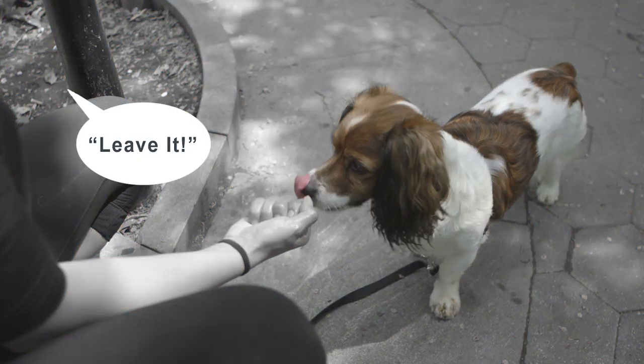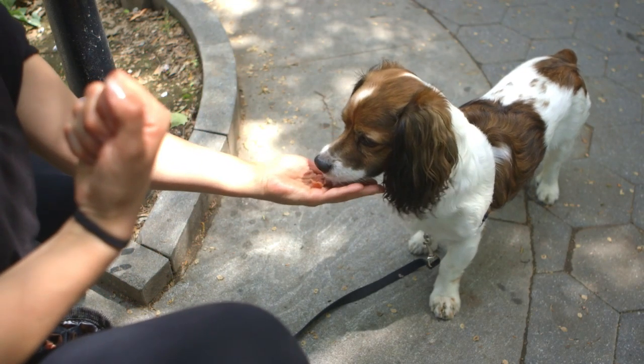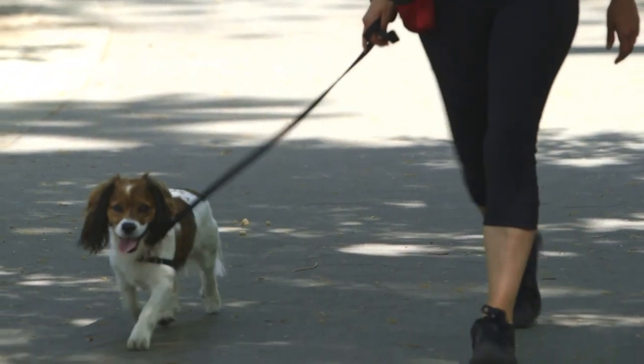Leave it. Leave it. Leave it. Good boy! I'm Rita Viola and this is Leave It 101 with Pup-topia. Thank you.